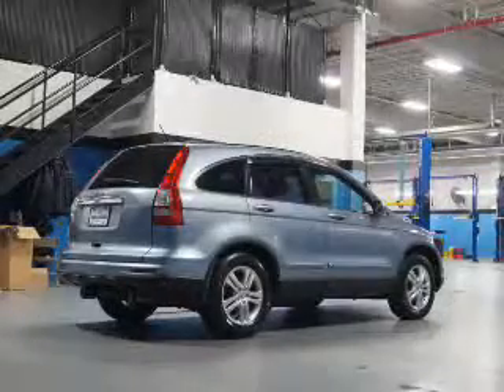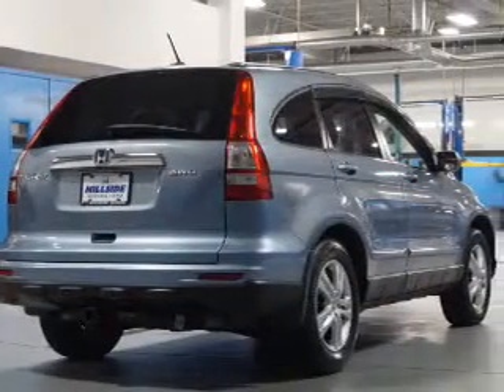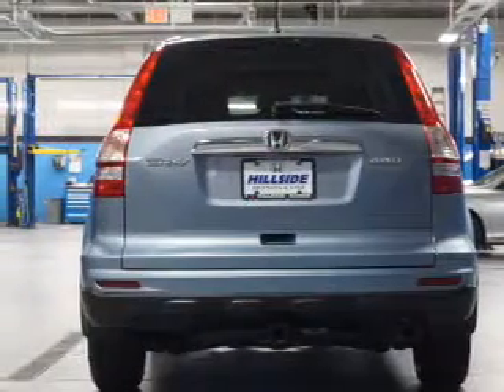Inside you'll find leather seats, heated seats, a satellite radio, steering wheel controls, automatic climate control, curtain head airbags, front airbags, side airbags, side impact door beams, and child safety locks.